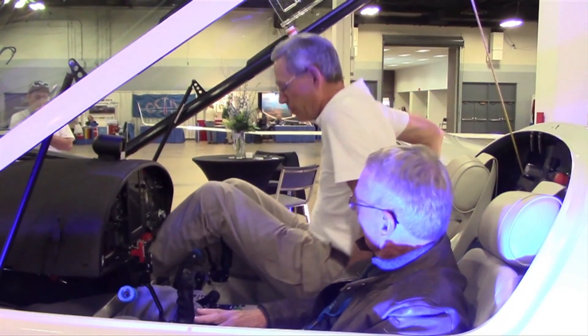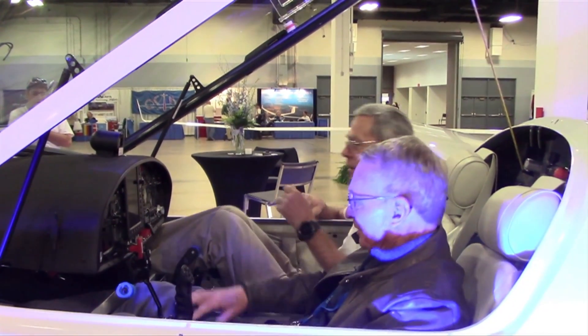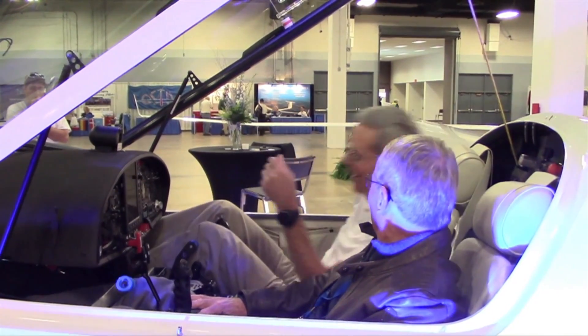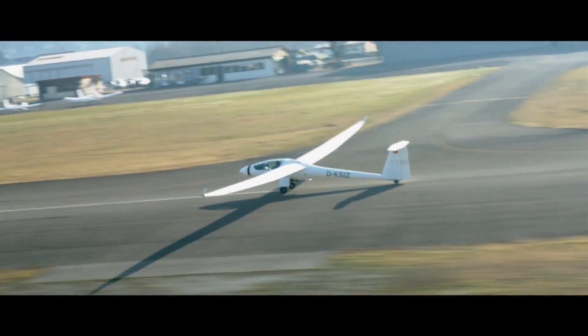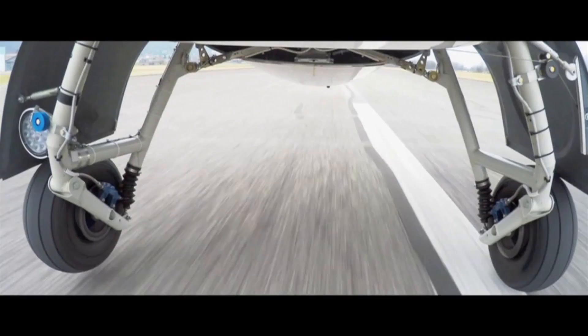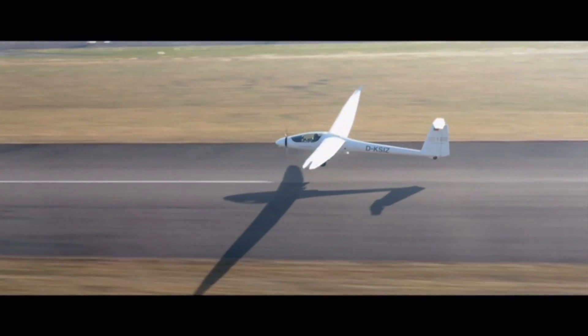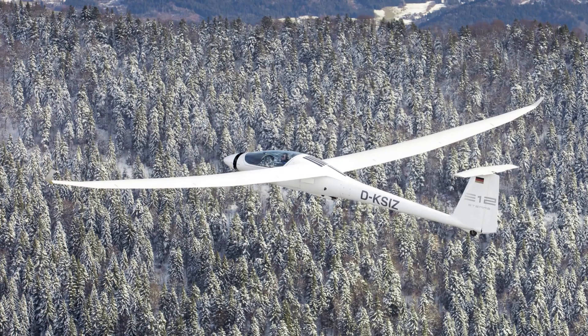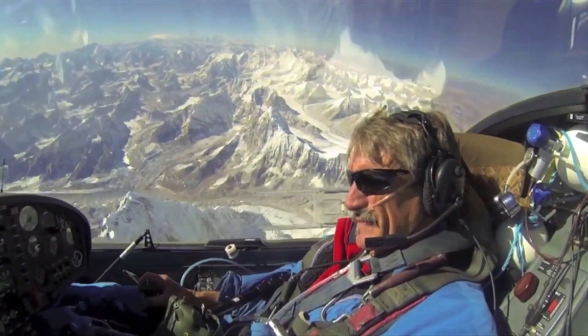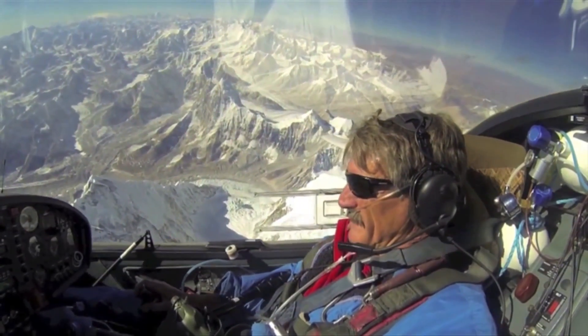We're here at the Soaring Society of America Convention, and this year we're displaying a brand new STEMI S-10 VT turbocharged Rotax motor glider. It's a side-by-side two-seater with a 50-to-1 glide ratio, but it cruises just like an aircraft under power. You have the capability to fly 800 nautical miles at altitudes as high as 18,000 feet at ground speeds up to 140 to 150 knots — it makes it possible to travel all over the United States and soar anywhere you want.